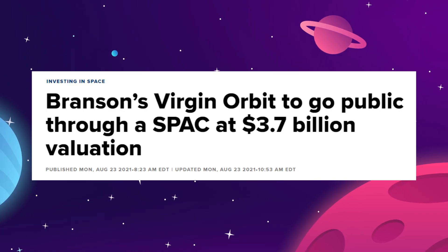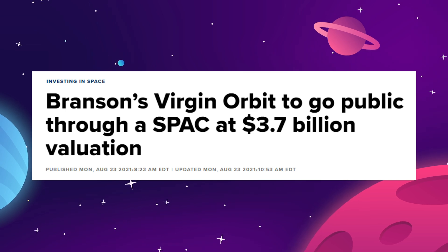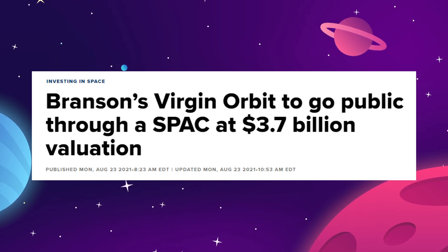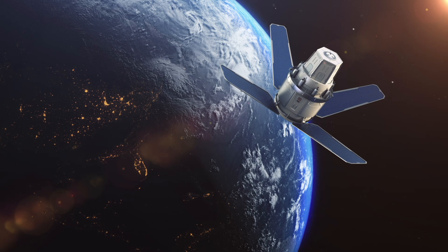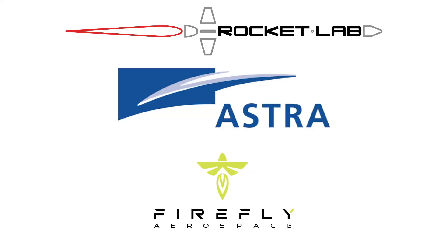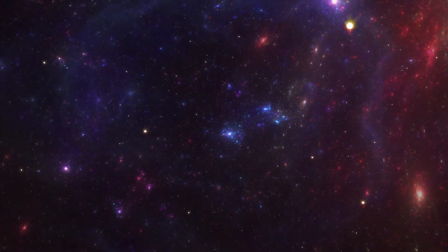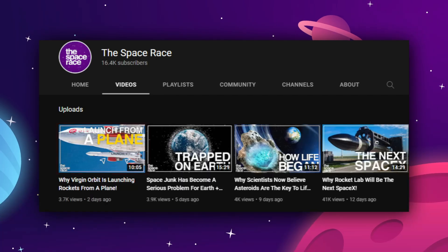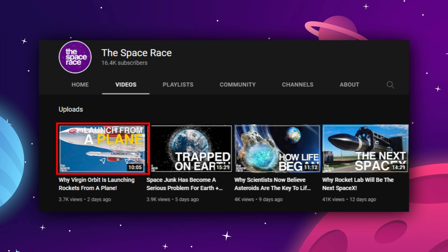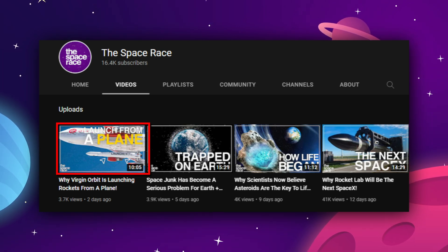This was the first launch for Virgin Orbit after going public on the New York Stock Exchange through a SPAC merger on January 7th, and this puts Virgin into a very hot new market of small satellite launch companies alongside Firefly, Astra, and Rocket Lab. If you want to learn more about the unique orbital launch system employed by Virgin Orbit, we've got a whole video on the company that you can check out. We'll put a link in the description and maybe even have one on the screen for you right now.